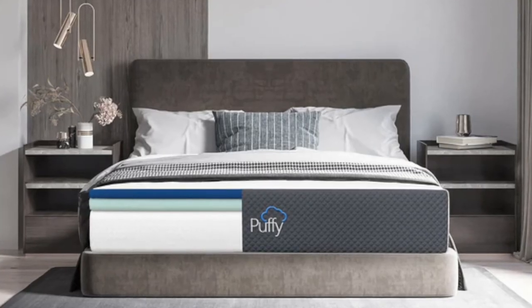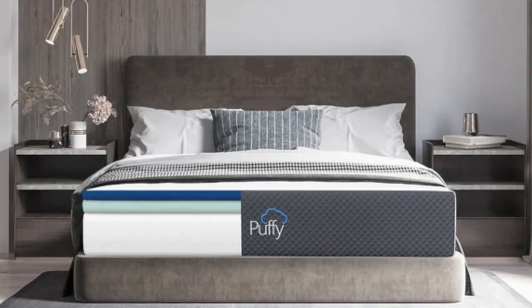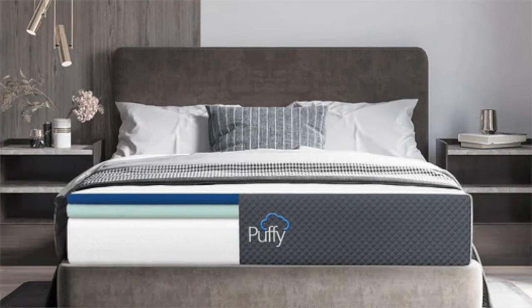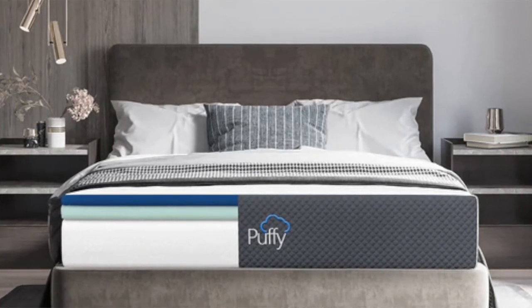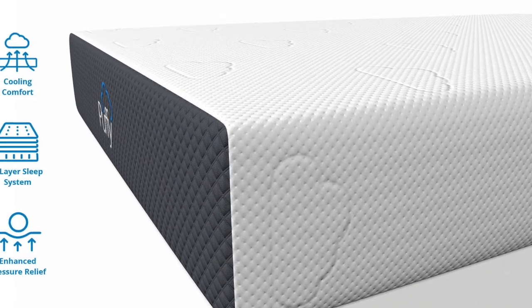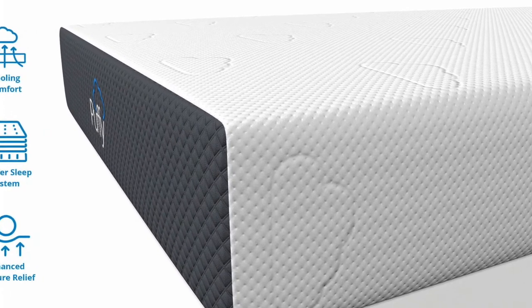Their mattress is 100% made in the USA. It's breathable and cooling, and it has a firm supportive base. The memory foam is going to conform to your body and give you plenty of pressure relief. The cover can easily be zipped off and washed — it is a stain-resistant cover. This is a perfect option for a daybed if you enjoy the feel of memory foam.